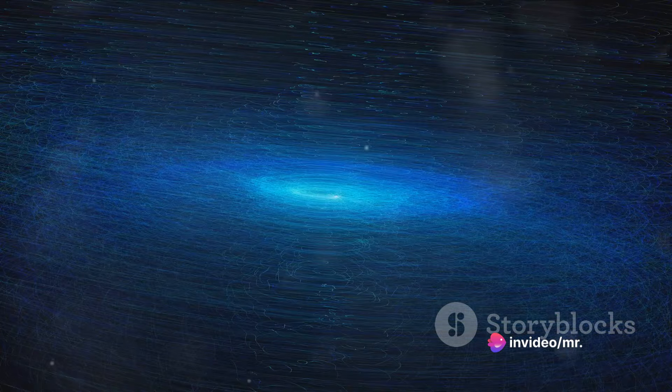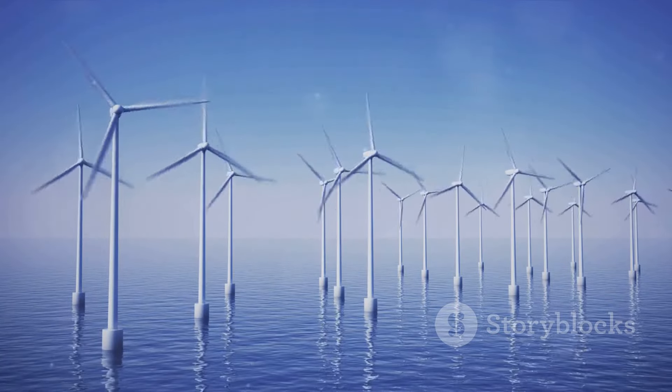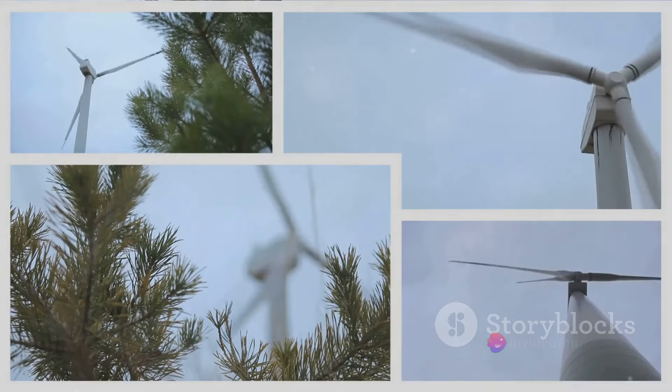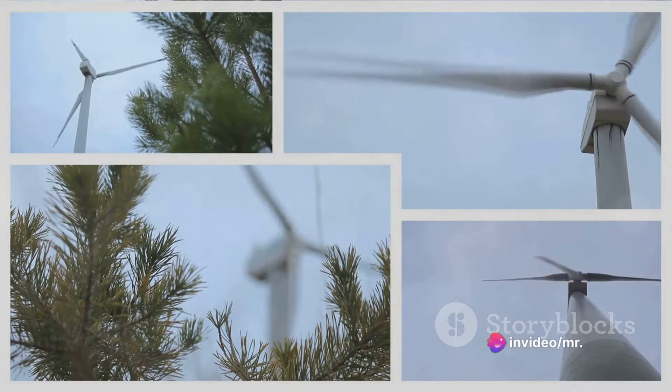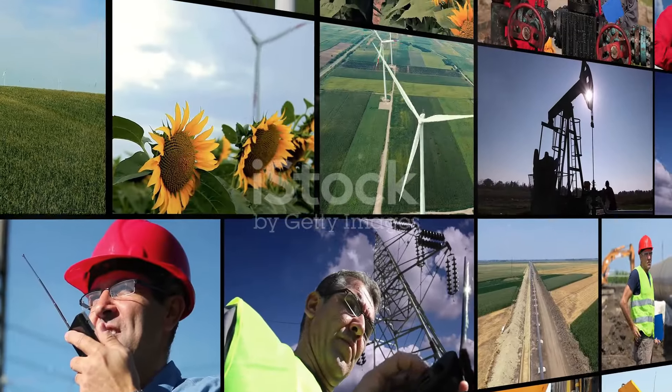As the rotor shaft spins, it gives rise to a changing magnetic field. This changing magnetic field induces an electric current in the coils or windings of the generator. In layman's terms, we are converting mechanical energy into electrical energy.